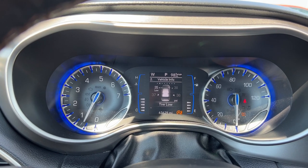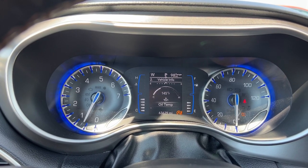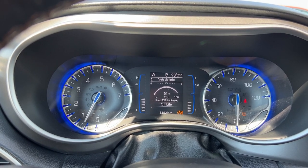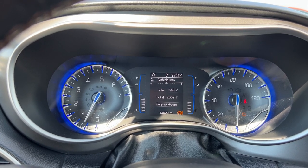Moving over, we can check out multiple gauges for coolant, transmission temperature, oil temperature, oil pressure, oil life, battery voltage for your charging, and engine hours for the vehicle.